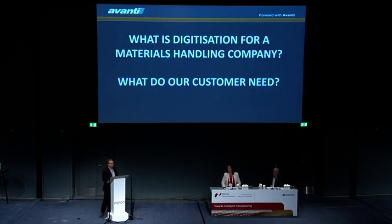Hi, I'm Simon Mander, owner of Avanti Conveyors from the UK — that's a small island off the coast of Europe.